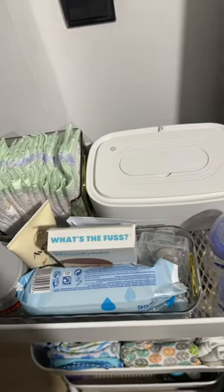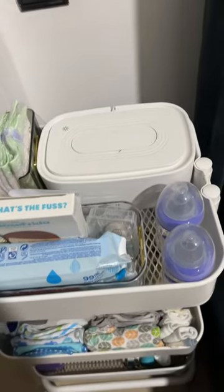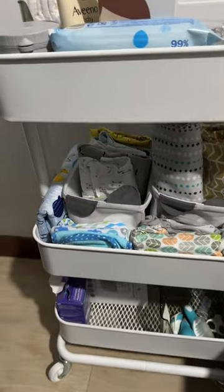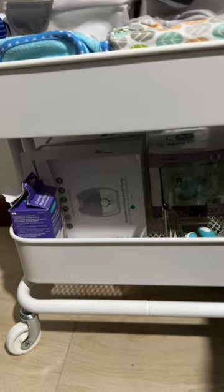Hi guys, let me show you my bedside nursery. That's my cart. I arranged everything that I'll be needing for the baby.